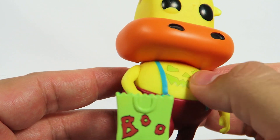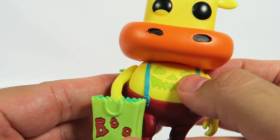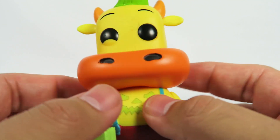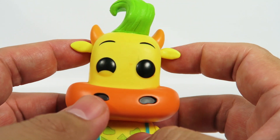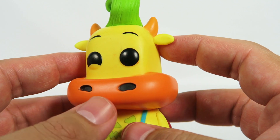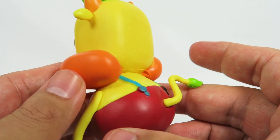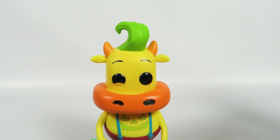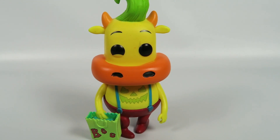So he does glow in the dark. I think the bag glows and I think the belly drawing might glow as well. I'll try right now to see if I can get the whole effect. Here's his little ears. Cool little figure. Let's see how he stands — stands pretty well.